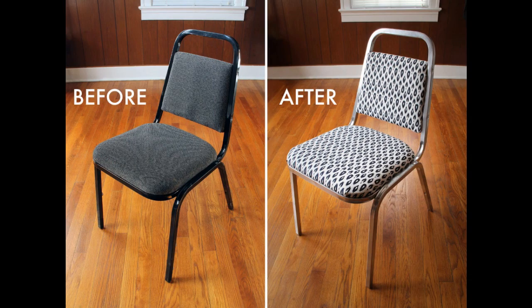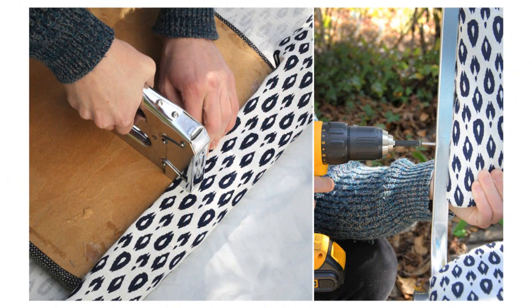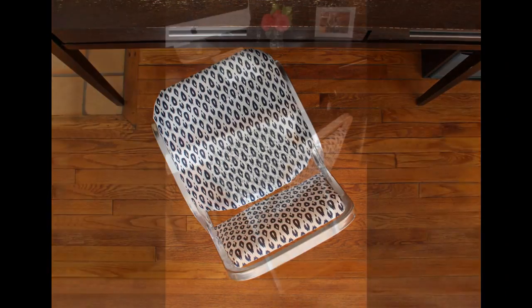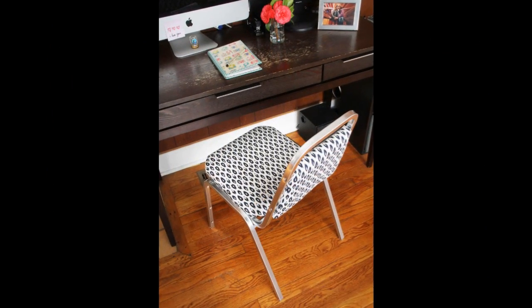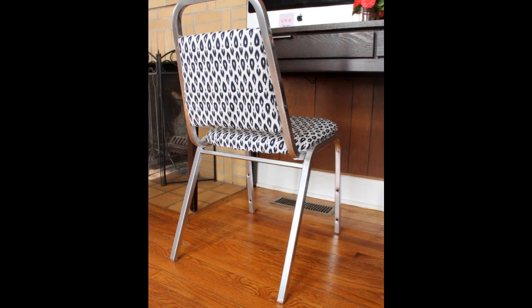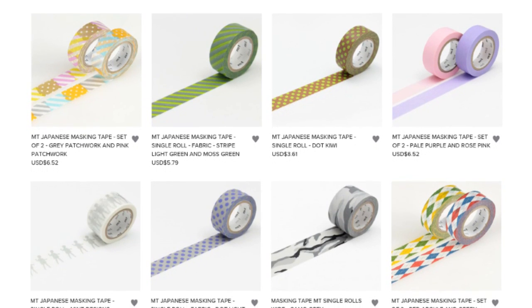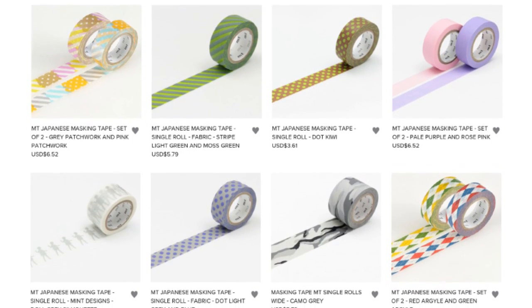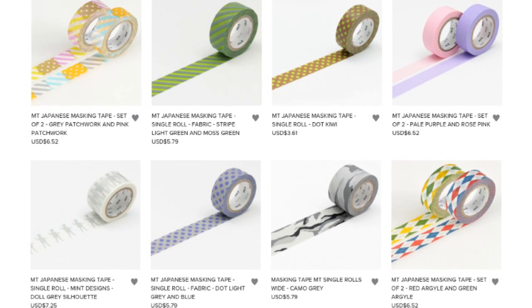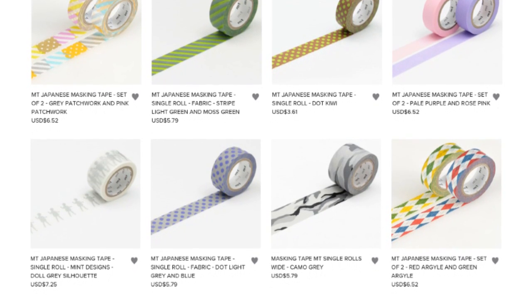8. Get thrifty. As a 20-something, you're most likely in a transient phase. Save big purchase items for when you're more settled, and just look for inexpensive items at local flea markets and thrift stores for now. And if you're in New York City, be sure to check out curated Craigslist for the best items in your hood. 9. Washi tape is a great alternative to paint. Can't paint because you're renting or subletting? Japanese wallpaper company Sincol has teamed up with Japanese washi tape company MT to release a range of oversized masking tapes specifically for interior use. Choose your favorite design and size at notemaker.com.au.